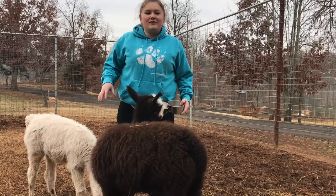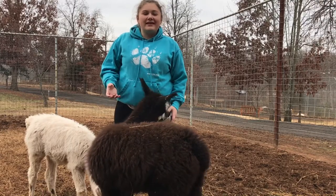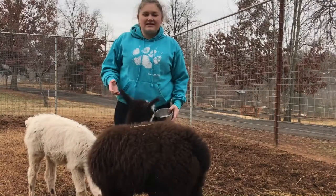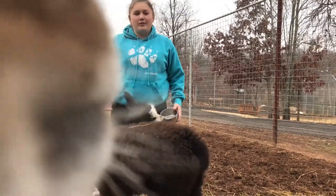Here I have Tina and Tammy, two of the llamas here at the zoo. These guys are from South America, mainly in Peru, and they were used for their wool up until synthetic fiber was developed.